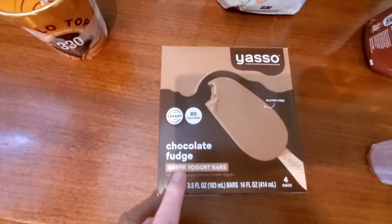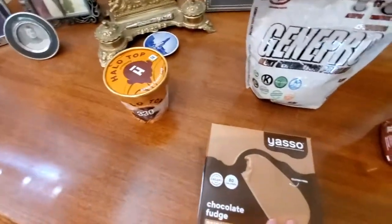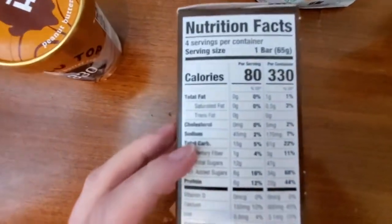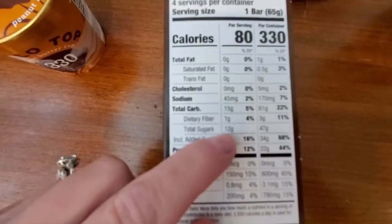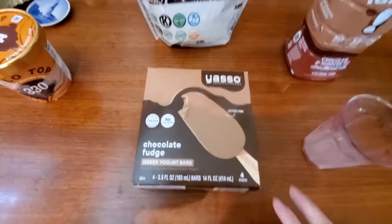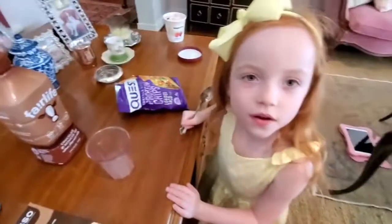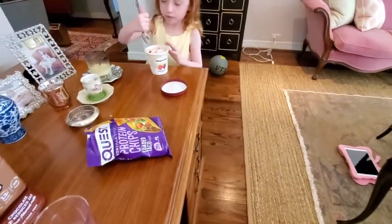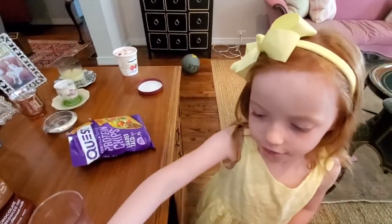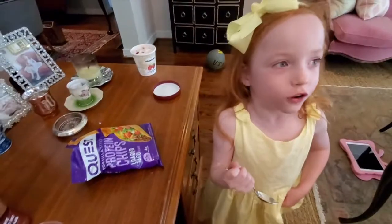Another good option you can try is Yasso. My brother-in-law told me about these. Now, these don't have as much protein as the Quest, Fairlife, or Halo Top, but if you're looking for a low-calorie snack, Yasso is a good option. For one bar it's only 80 calories, and it has about 12 grams of total sugars, which is usually about the max amount of sugars you might want to eat. My husband eats these all the time. You can get them at the grocery store, and you can get an even bigger pack at Costco or Sam's. They have cookie dough, chocolate, café mocha, and chocolate mint — they're all the same calories, so you can pick any flavor you like.